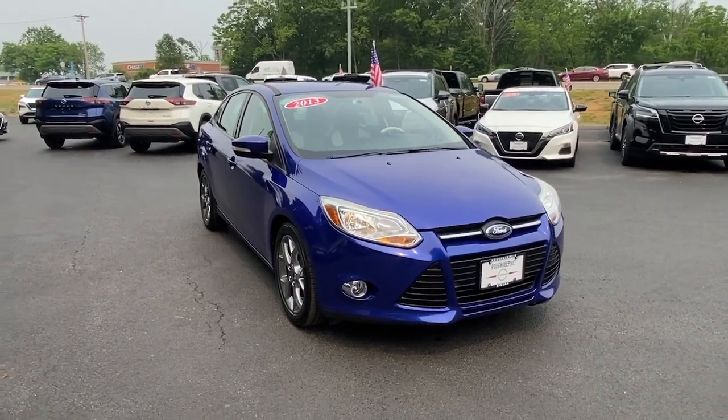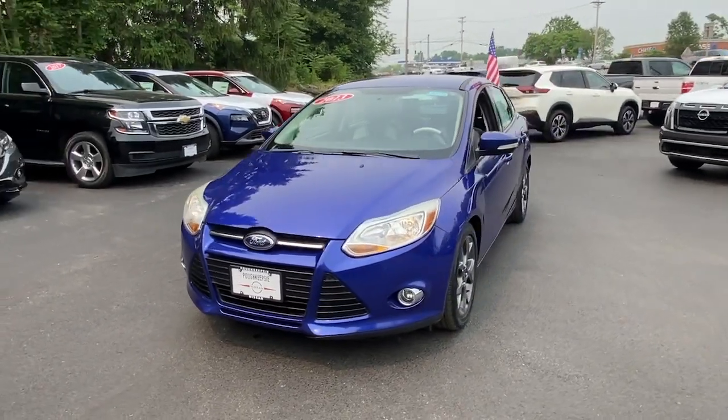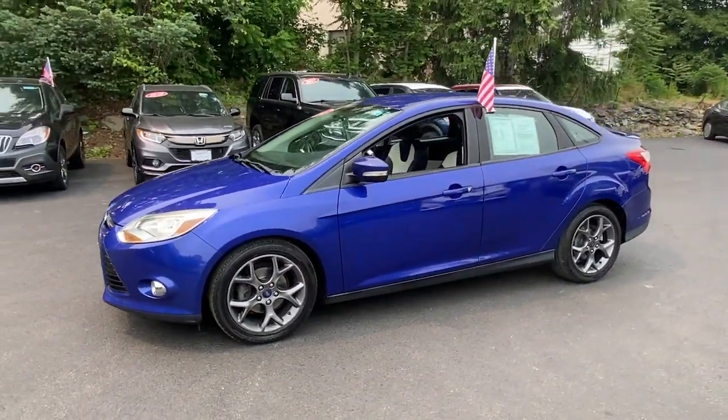Can you see yourself in the 2013 Ford Focus? With less than 70,000 miles on the odometer, this vehicle stands out from the rest.